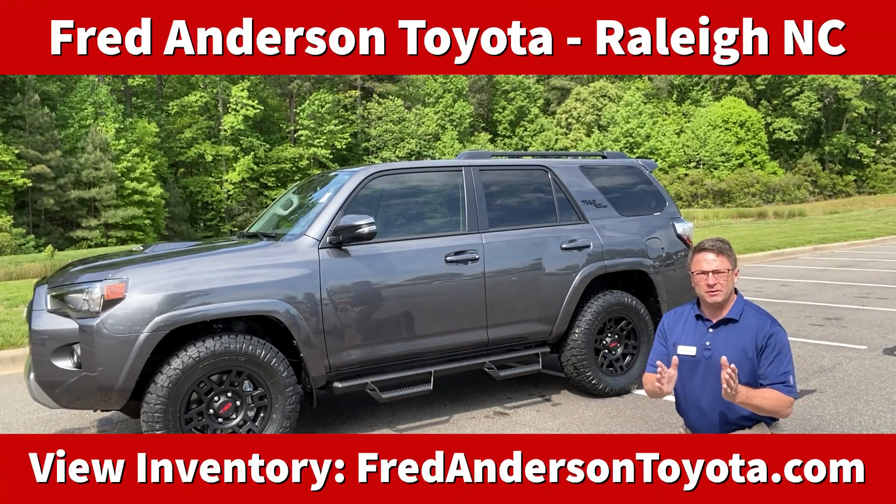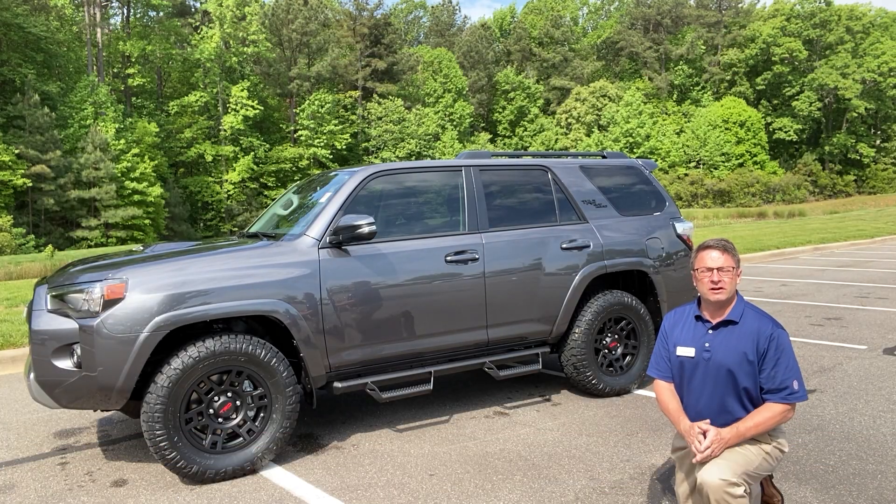Hi everyone, I'm Jeff Teague with Fred Anderson Toyota in Raleigh, North Carolina. We're your complete Toyota resource.